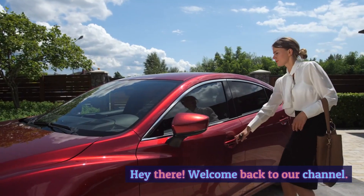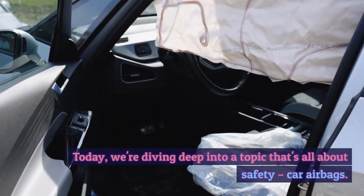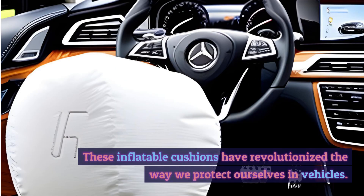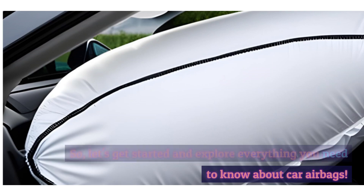Hey there! Welcome back to our channel. Today, we're diving deep into a topic that's all about safety — car airbags. These inflatable cushions have revolutionized the way we protect ourselves in vehicles. So let's get started and explore everything you need to know about car airbags.